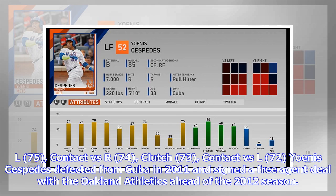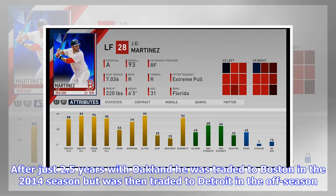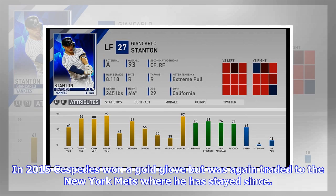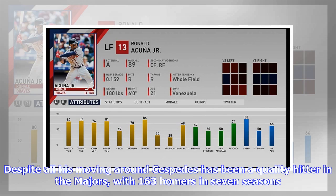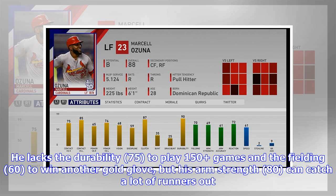Yoenis Céspedes defected from Cuba in 2011 and signed a free agent deal with the Oakland Athletics ahead of the 2012 season, making an immediate impact as a rookie with 23 homers and a .292 average. After 2.5 years with Oakland he was traded to Boston, then to Detroit, and in 2015 won a Gold Glove before being traded to the New York Mets, where he has stayed since. In The Show 19, Céspedes is a consistent hitter against all pitching with good contact (74/72) and power (78/75), though he lacks the durability (75) to play 150 games and the fielding (60) to win another Gold Glove. His arm strength (80) can catch a lot of runners out.